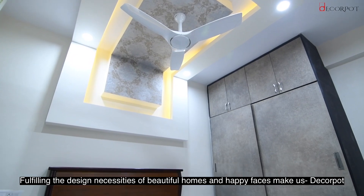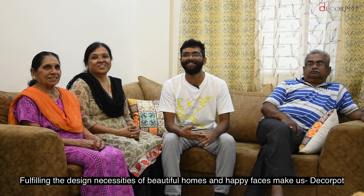Fulfilling the design necessities of beautiful homes and happy faces makes us DecorPot.